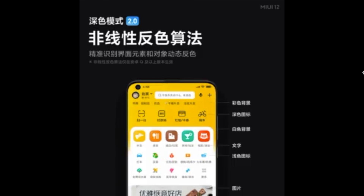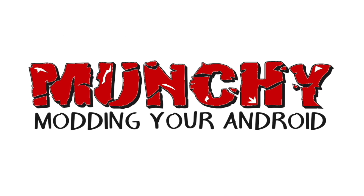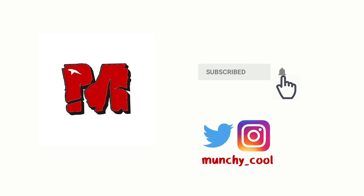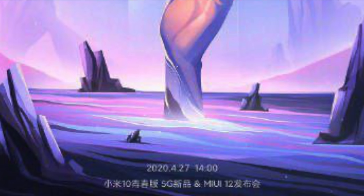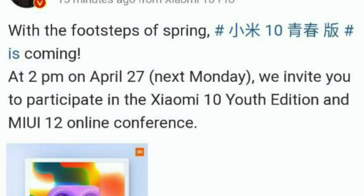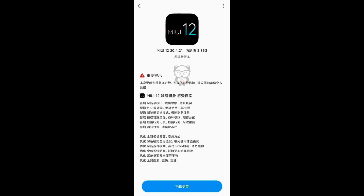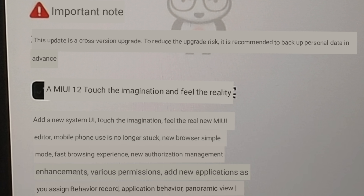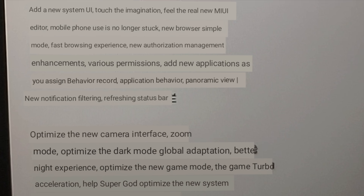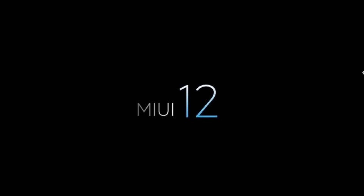MIUI 12 will be announced on April 27th with Dark Mode 2.0. Hey peeps, Manji here back with another video. MIUI 12 will be announced on April 27th, with betas expected to roll out on April 29th. The list of devices getting MIUI 12 beta in the first batch is on your screen right now, so if your device is on that list, be prepared to flash MIUI 12 betas pretty soon.